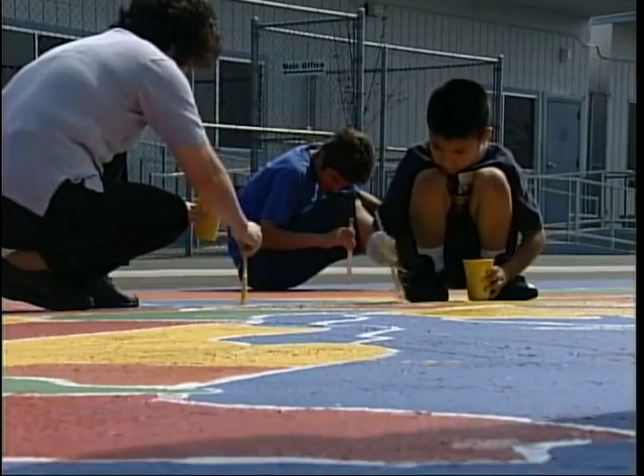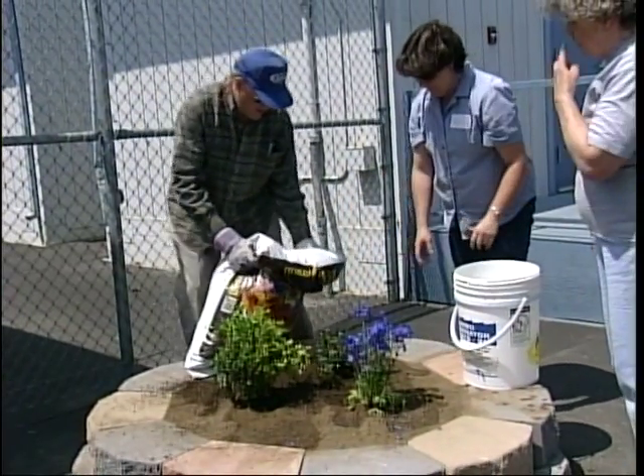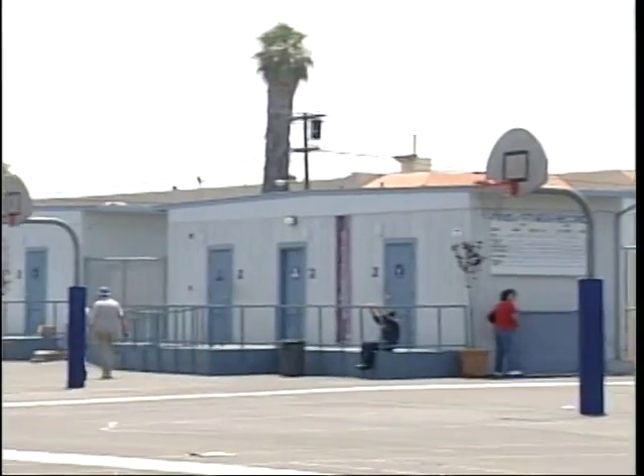By July 14th, this campus will no longer be called Prairie Vista Middle School South — it will officially be Jefferson Elementary. The students and staff will use the new Prairie Vista Jefferson campus until the original Jefferson campus is completed.